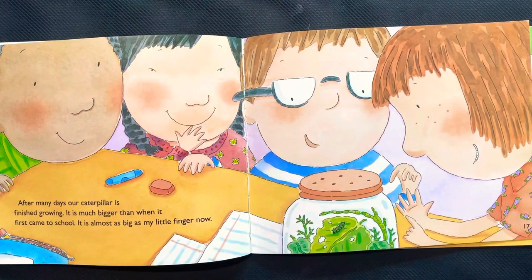After many days our caterpillar is finished growing. It is much bigger than when it first came to school — it is almost as big as my little finger now.